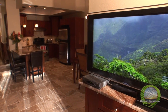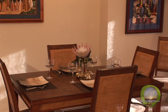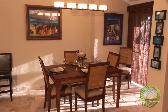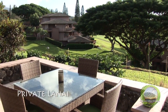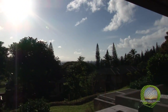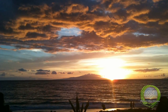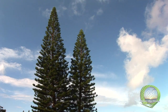Situated in the center of this complex, this spacious two-bedroom patio level villa has very convenient access and plenty of room to stretch out and relax. You can sit back and enjoy the unique Kapalua views from your large private ground level lanai. Enjoy your Kona coffee while listening to birds singing in the morning, awe at the magnificent Maui sunsets, and breathe that fresh Maui air.